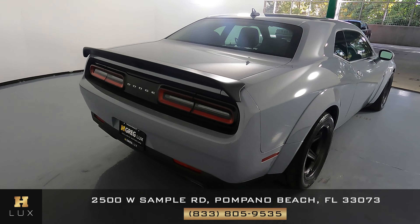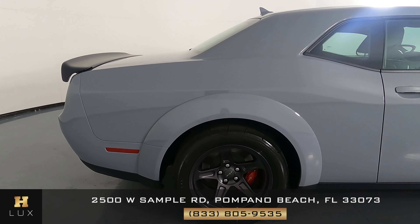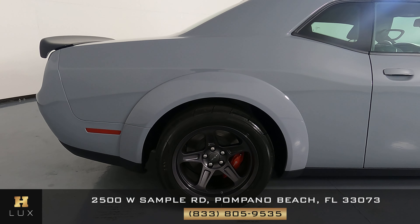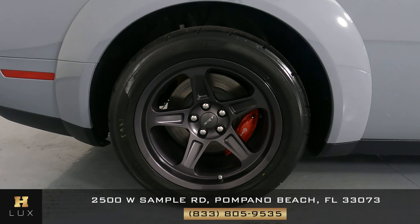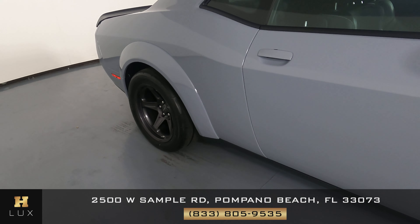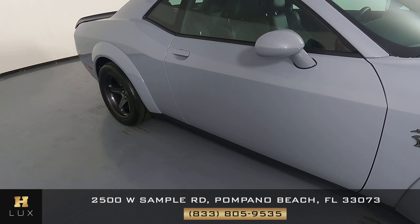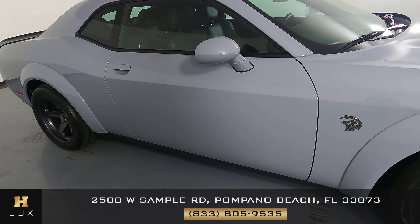Let's move on to the passenger quarter panel and wheel. This quarter panel looks really good — I do not see a scratch here at all. I'm not seeing any dents, and the wheel has no curb rash. Let's have a look at the passenger door. This door is in excellent condition — there are no scratches, no dents at all. Everything is perfect.